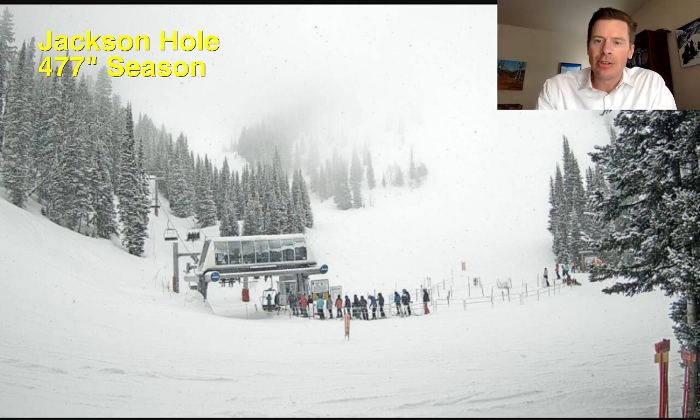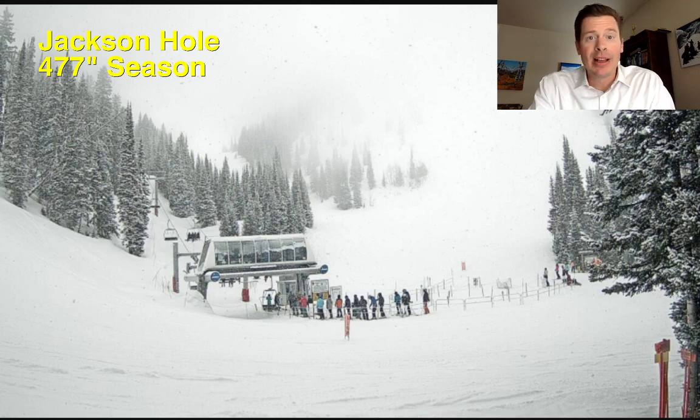In fact, live camera from Jackson Hole — snow starting to come down. They'll accumulate snow all day today into tonight and tomorrow. They're sitting at about 477 for the season. I think it's possible we get close to 500 when all is said and done by the time we get into this weekend and through both of these storm systems.